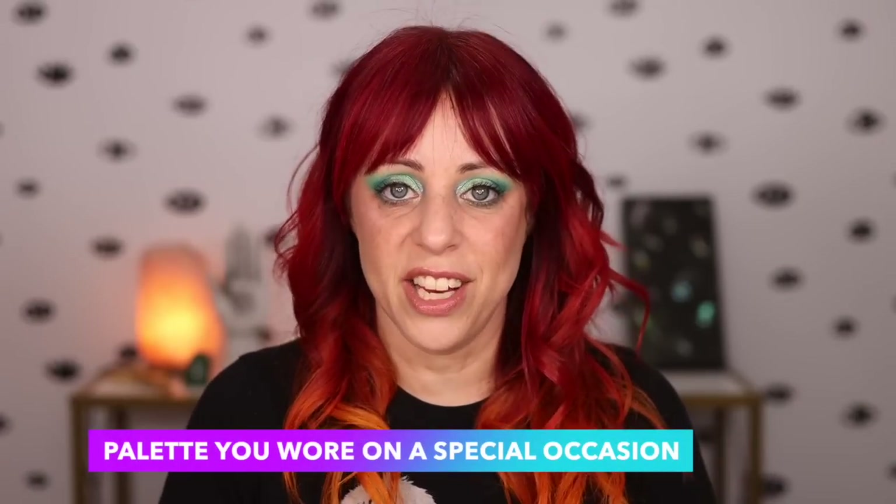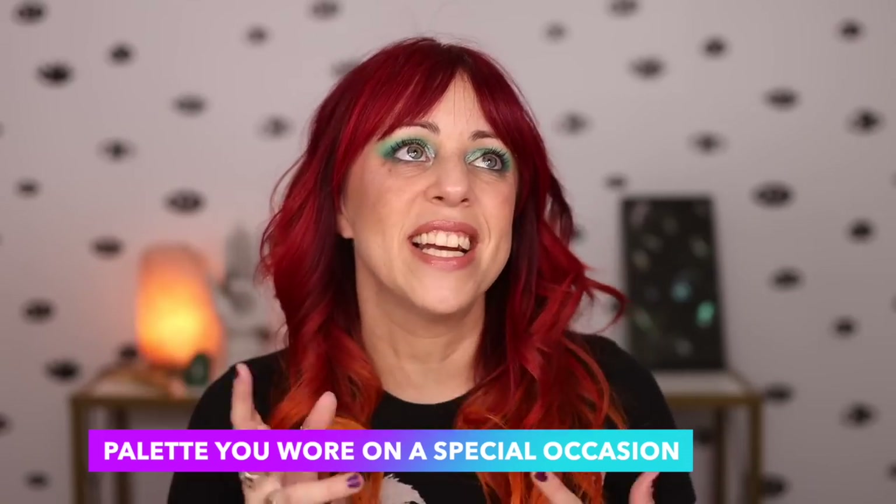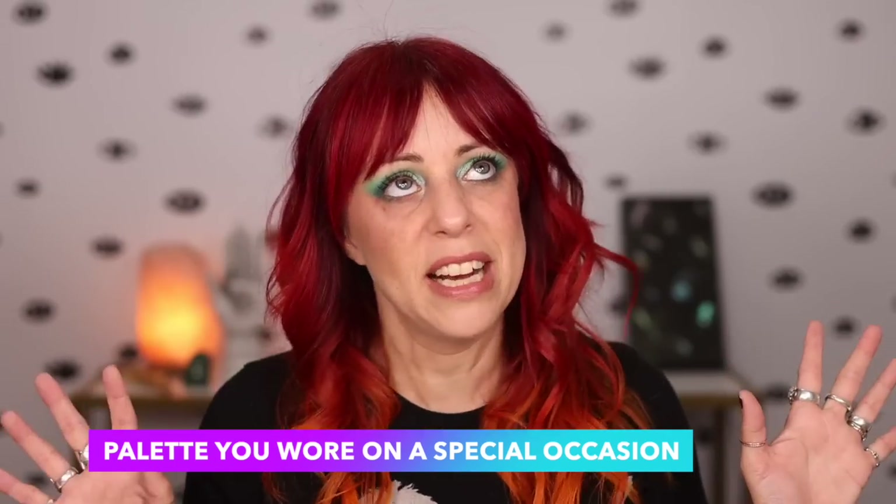The first question: what is a palette you wore on a special occasion? A lot of people say their wedding or graduation. Well, your girl graduated high school in 1999 and got married in 2006 — I don't have makeup from back then. So the palette I picked is the Wild Child palette from Colourpop.